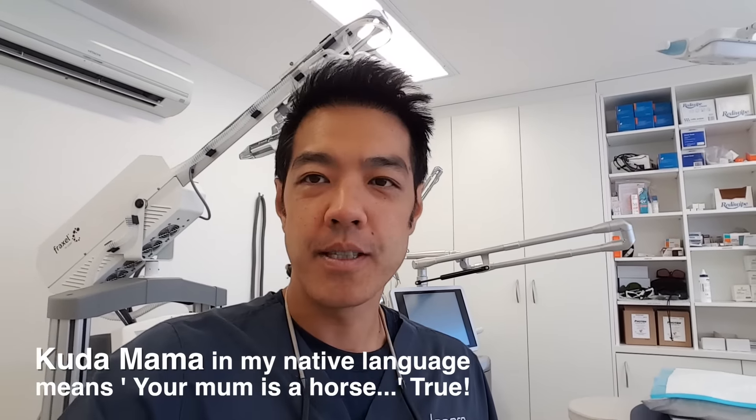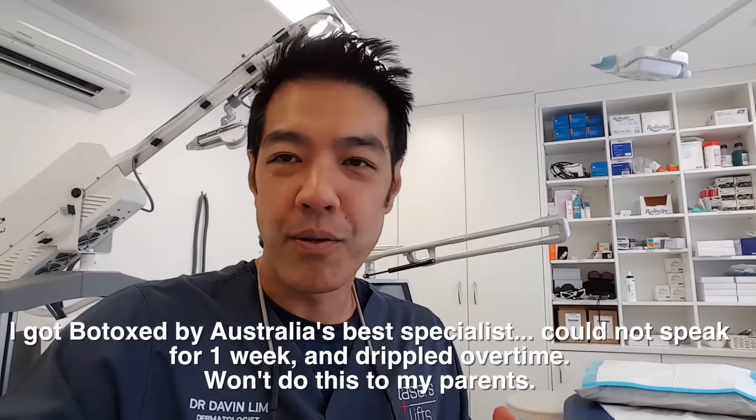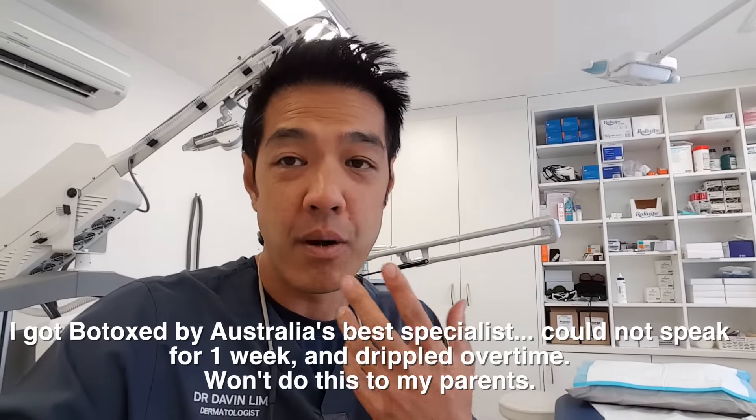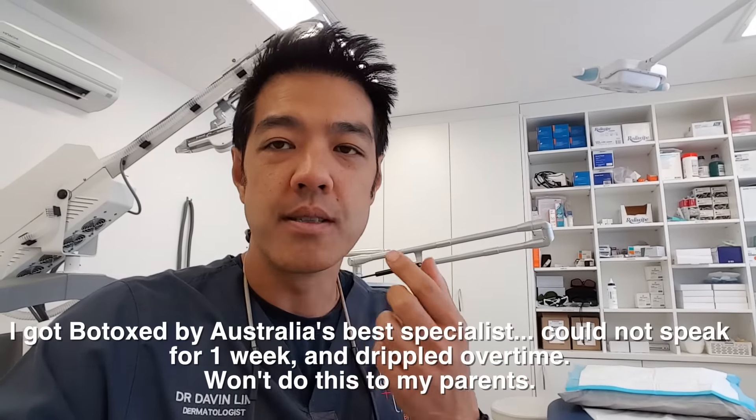My fourth indication is one I don't do personally - because I've had it done to me before. It's called Gummy Smile. Treating gummy smiles with Botox can actually work really well. However, even in the best of hands, side effects occur in about 5-10% of cases - and that's transient muscle weakness of the upper lip. I don't want to dribble or have lip weakness for 4-5 days because of Botox, so that's why I don't do it to patients.